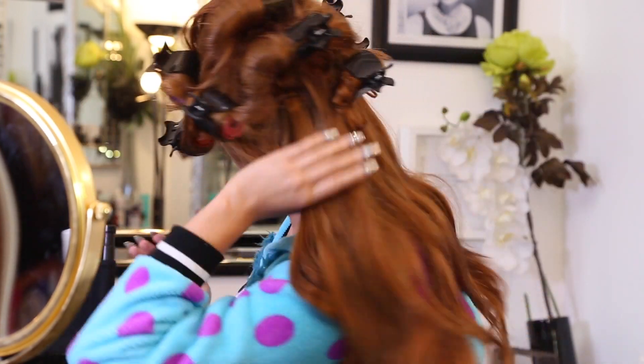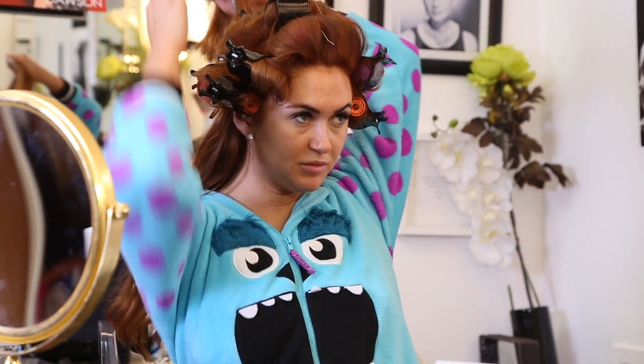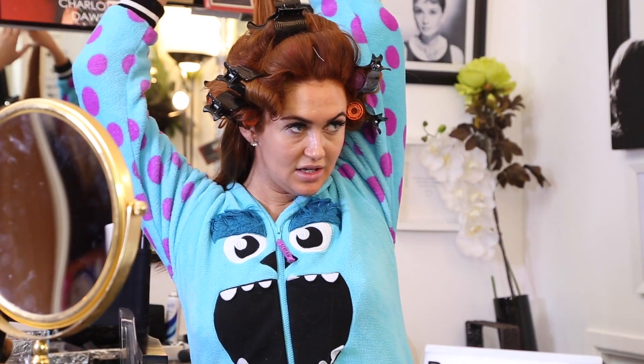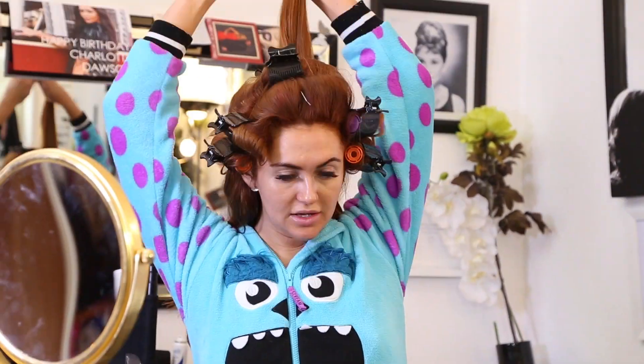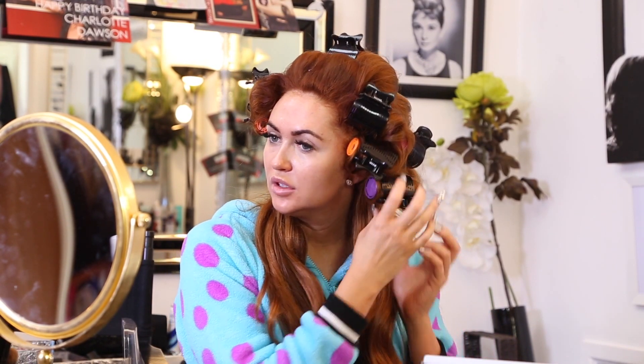Now I'm on to the back bit of my hair. You really need a mirror at the back so you can see - I can just about manage! Is anyone else's hair really naturally curly? Mine is so curly. I'm trying not to eat my crusts so it doesn't go any more curly. If your hair is naturally curly that also helps with rollers, and with this little water trick your hair is going to be big, bouncy and curly, darling!